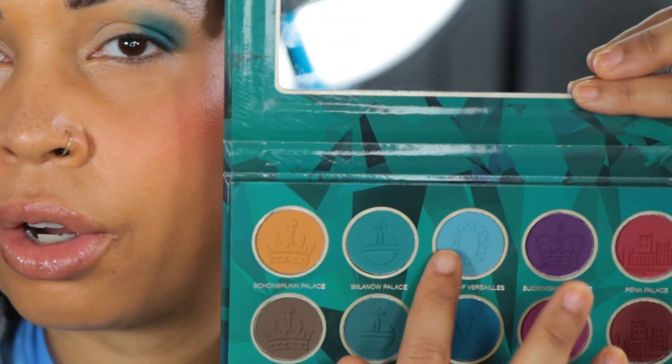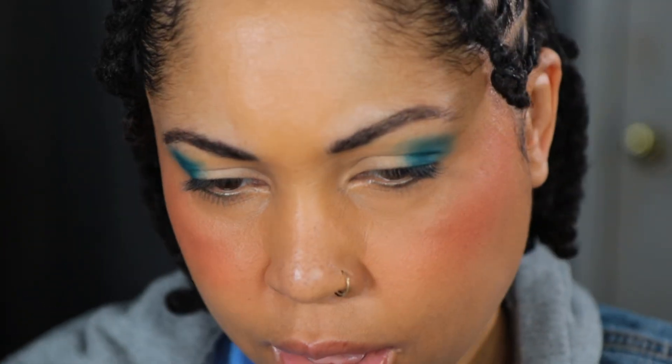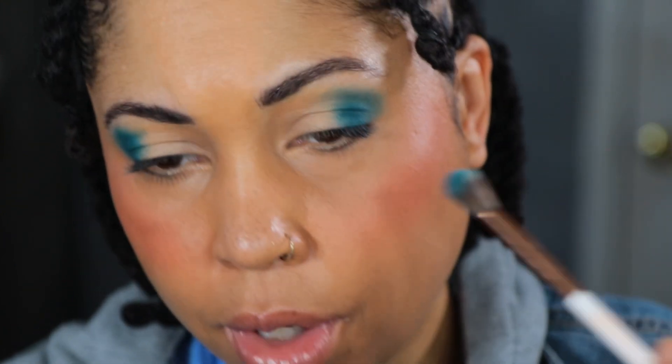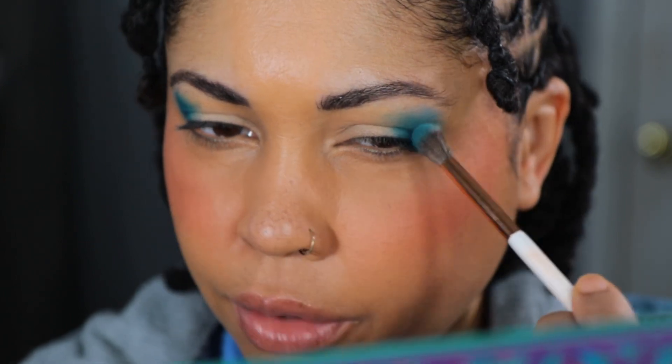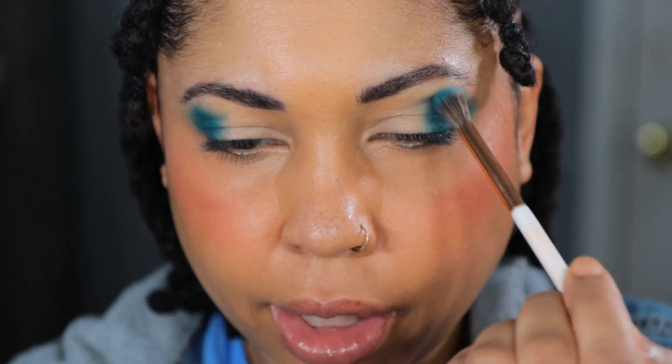Going into Palace of Versailles right here — just taking the little end part of the brush to kind of soften things. I don't believe in harsh lines, I believe in a gradient.